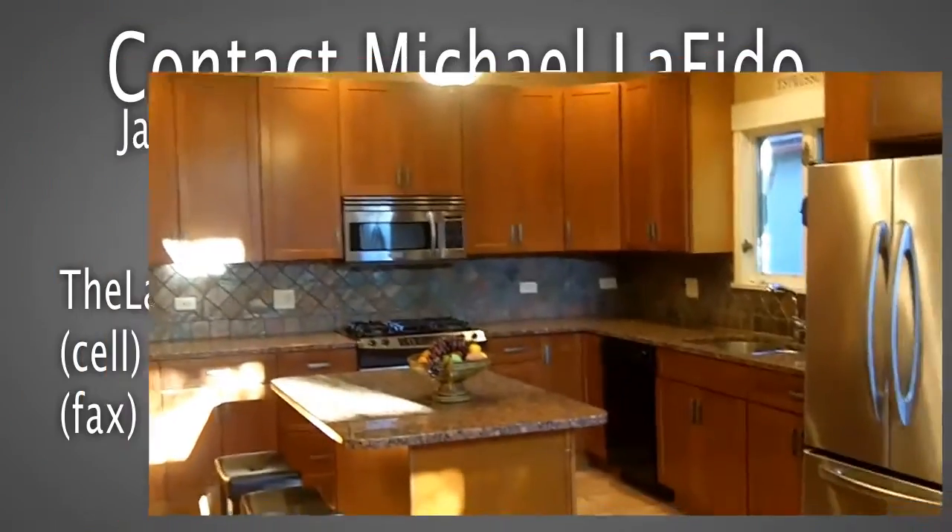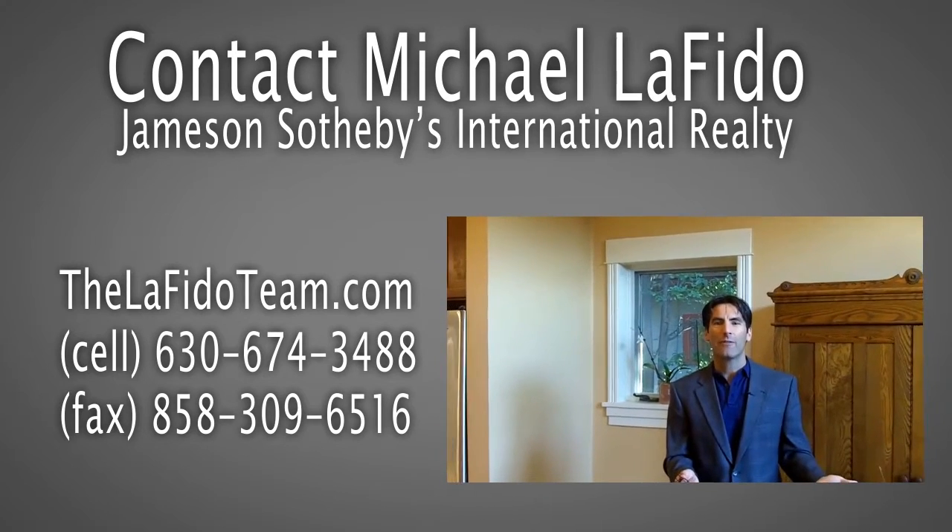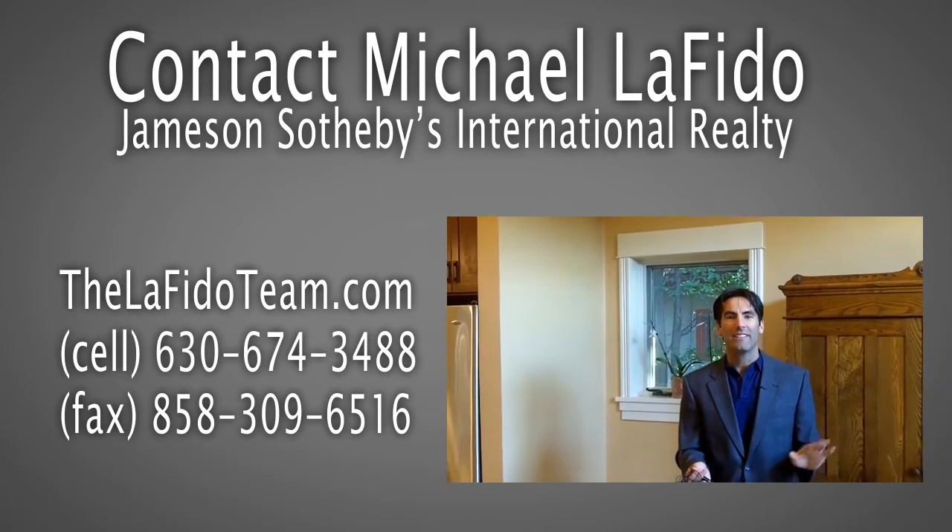Any questions, please call Michael Lofito of Jameson Sotheby's Realty at 630-674-3488. Take care.